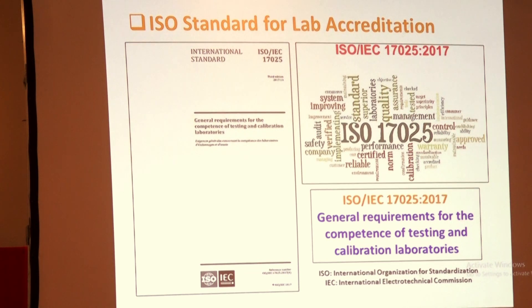In ISO 17025, this certificate is actually about your competence, impartiality, and consistency in the operation of your laboratory — so that the certificate you issue is recognized by everybody inside and outside the country. It is applicable to organizations performing laboratory activities, and NIBJI is well equipped with these types of services.